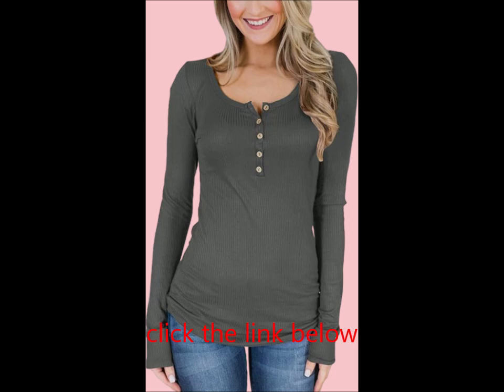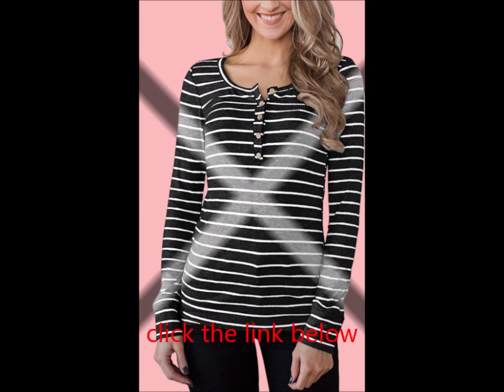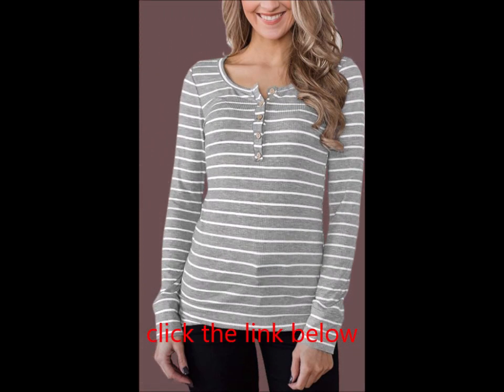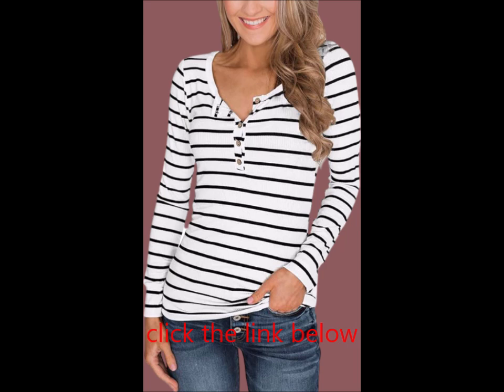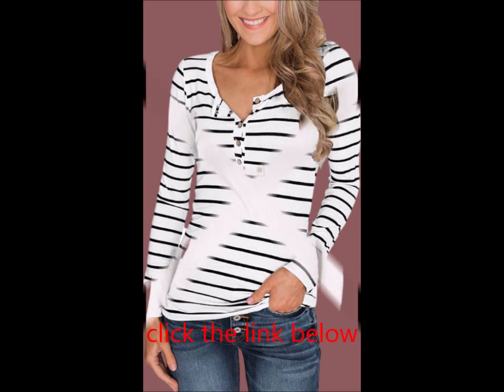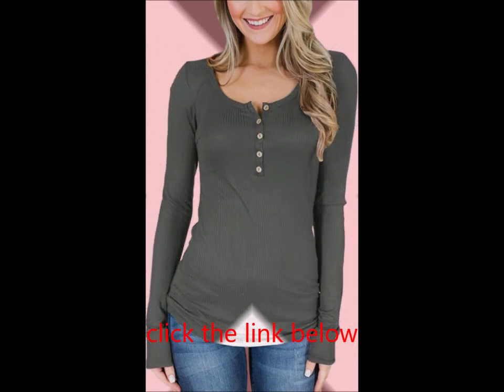We adore the rounded neckline and button details. They create a delightful combo that makes this shirt a must-have for your fall wardrobe. Casual and chic, the trendy button-up design adds a stylish pop to this long-sleeve Henley. Want to discover more? Search Spadehill for additional surprises.